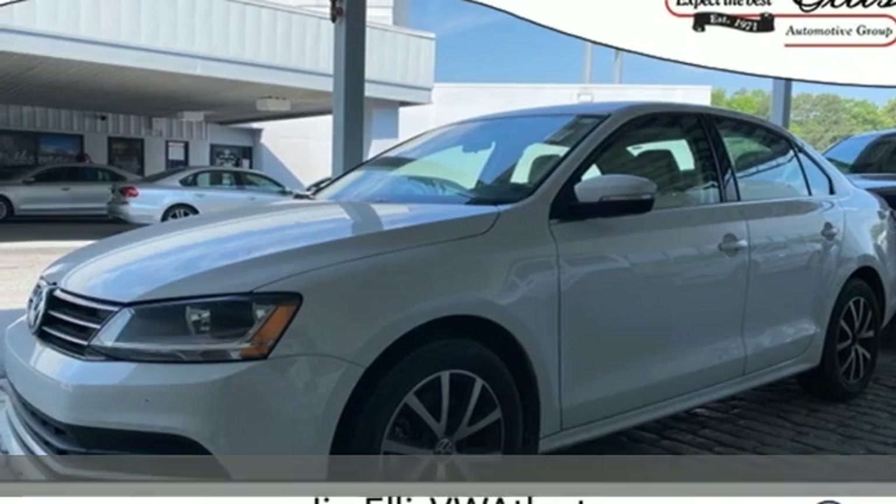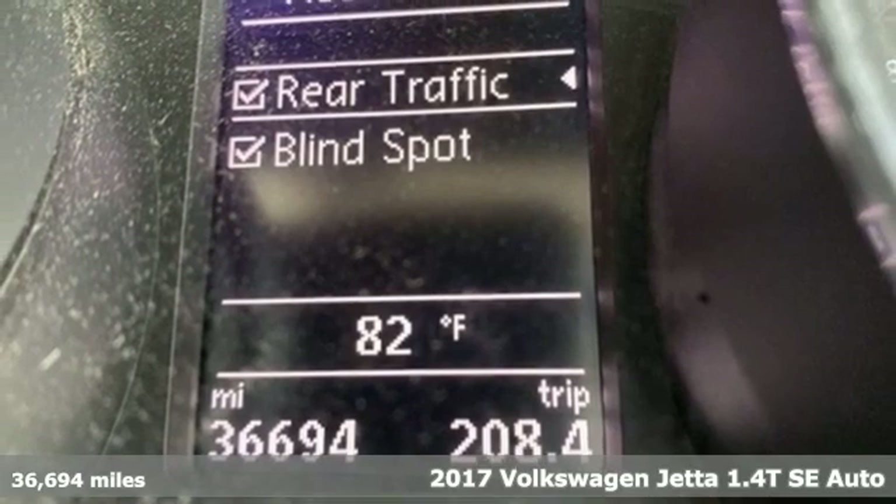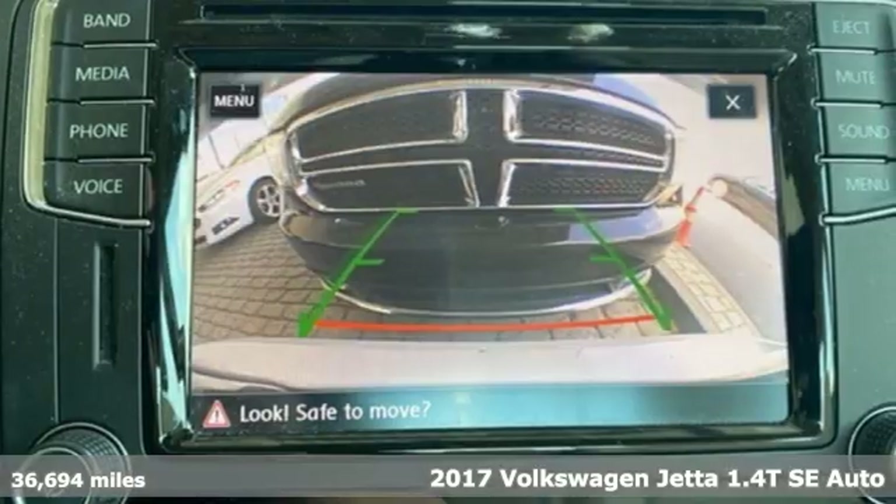It's a 2017 Volkswagen Jetta. How do you make a lasting first impression? By being impressive. And that's exactly what this Jetta does.